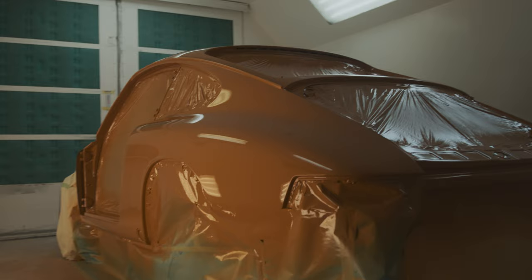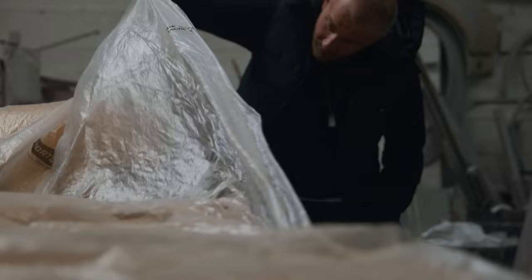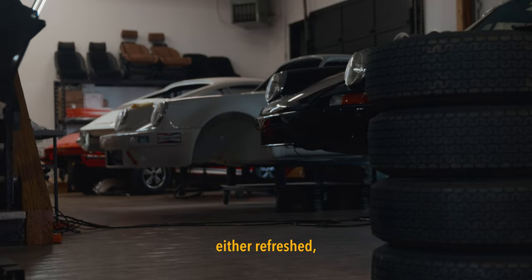So when I get the car, I get it down to bare bones. I figure out what it needs. Just take a thorough look at everything. No cutting corners — everything's either refreshed or new.